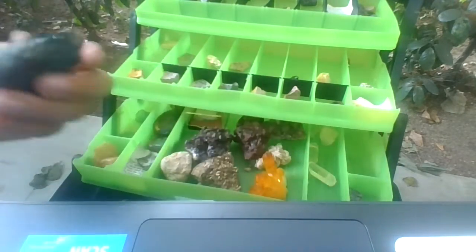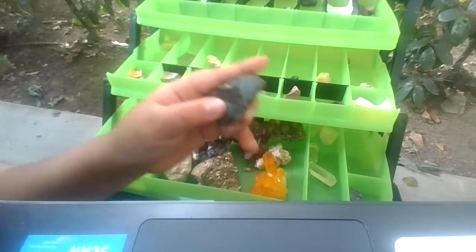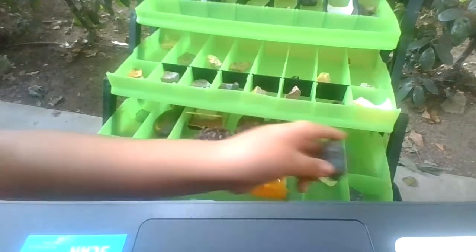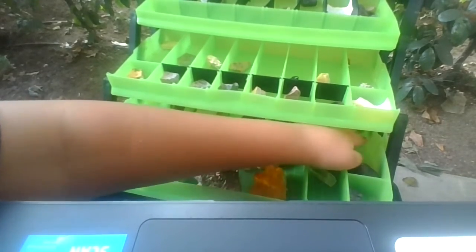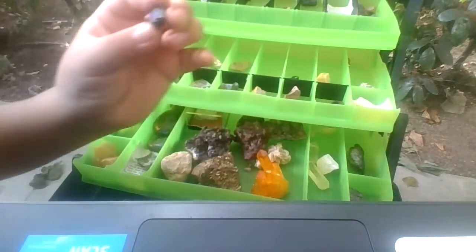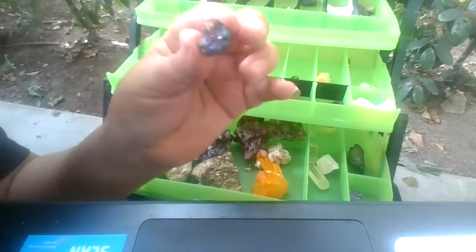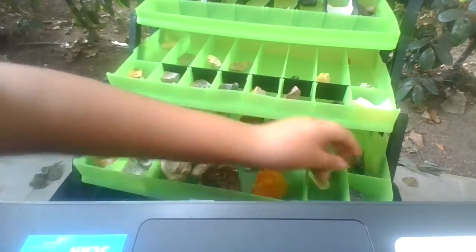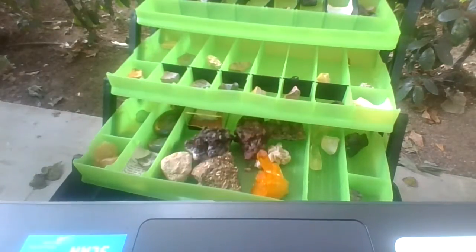This one's pretty cool in my opinion. This is some peacock ore with some pyrite on it — you guys can probably see that. It's pyrite right there. And then we got some more peacock ore. This looks like bismuth, but it's not bismuth guys. It may look like bismuth, but trust me it's not bismuth.